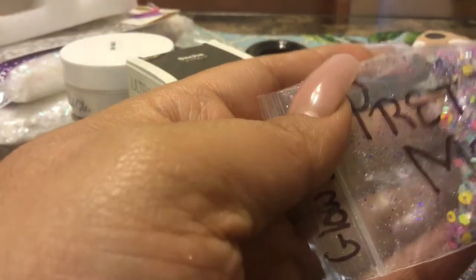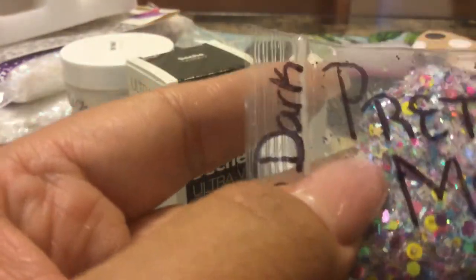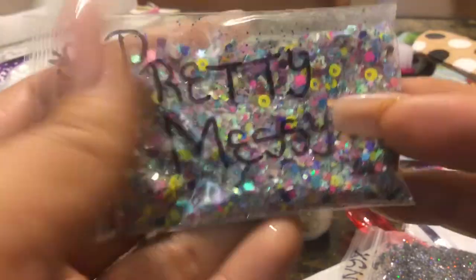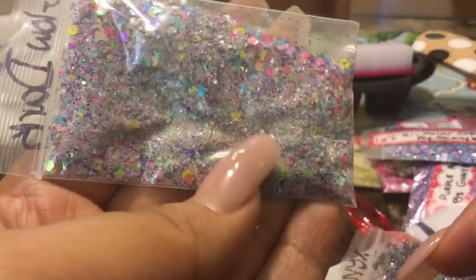I wish you would do videos on your mixes. And then this one's called Pretty Messy Glow Dark. This one's very chunky — you can see all the goodies in there. Very pretty. It glows in the dark! Very pretty.